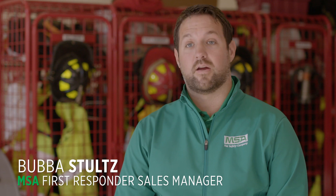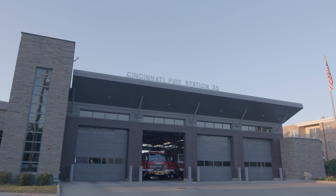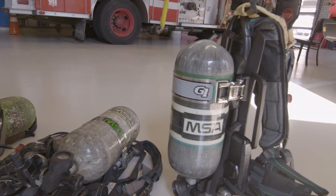Today is a real exciting day for Cincinnati Fire Department as we roll out the new MSA G1 SCBA. The MSA G1 ticks all of the boxes of what we need in an SCBA.